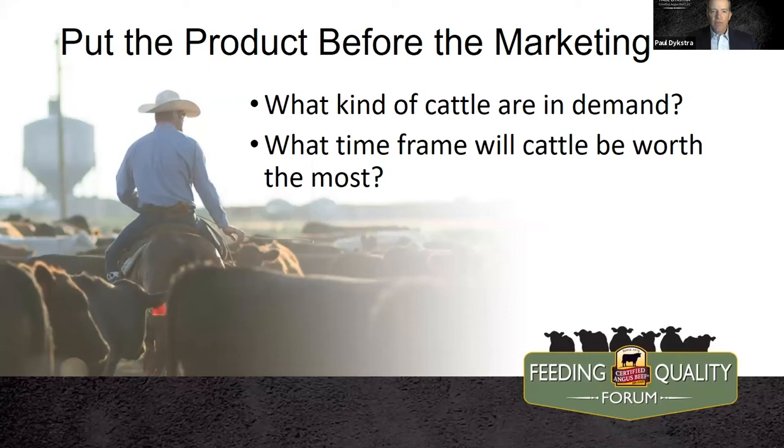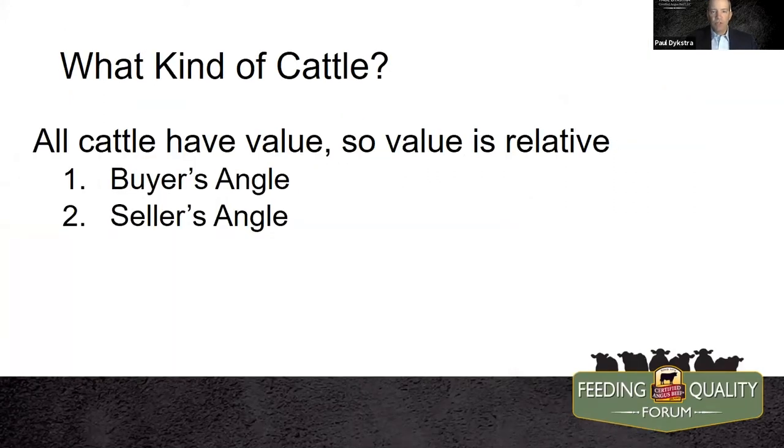And what time frame will our cattle be worth the most when we offer them to the market? That's a very, very key point — something that's sometimes difficult to manage around, but we'll talk about some of those details. In terms of what kind of cattle, we think about that in two separate frames of mind.